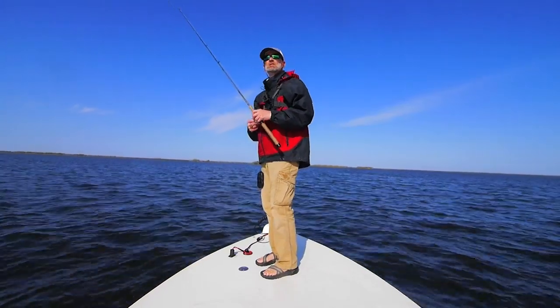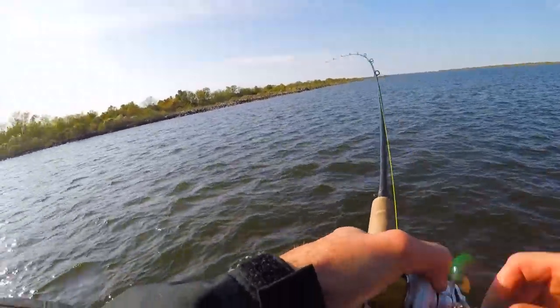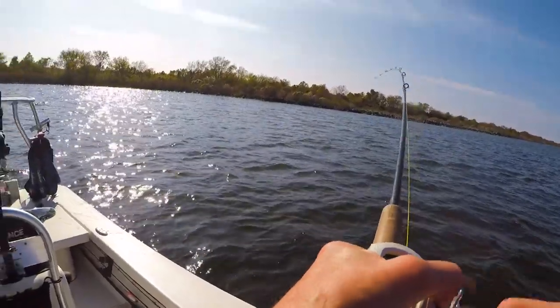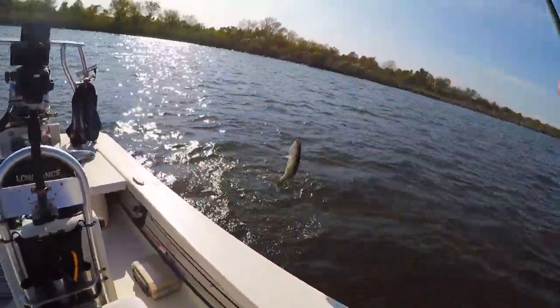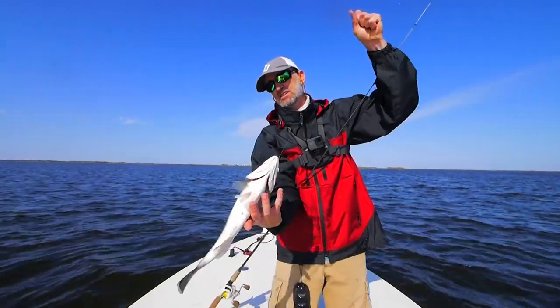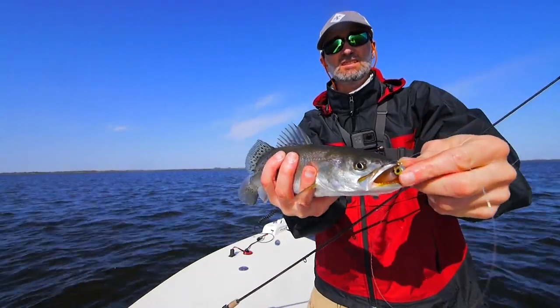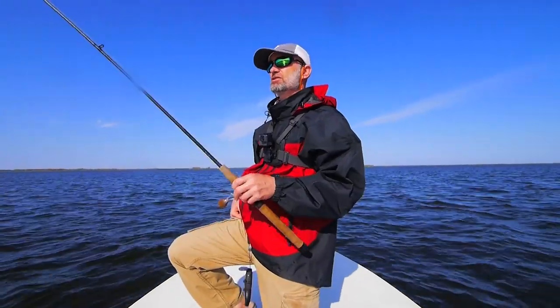Next cast is a trout — this is a good spot. This is a nice, fat 13.5 to 14 incher. Swallowed that Matrix Shad. I found one of the reasons the fish are here — just got snagged on a rock. That looks like a singular rock down here.